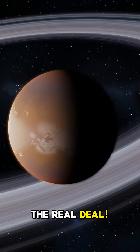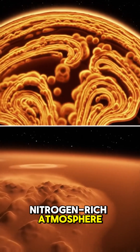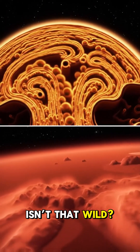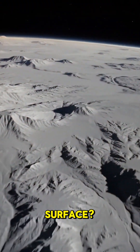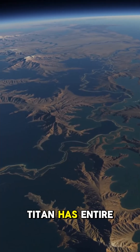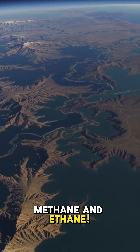Let's dive into Titan, the real deal. Titan has this super thick, nitrogen-rich atmosphere that's a lot like what early Earth had. But when you look at its surface, it's totally alien — Titan has entire lakes and rivers filled with liquid methane and ethane.